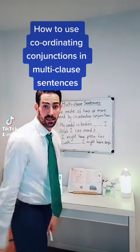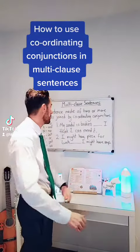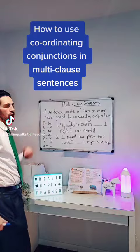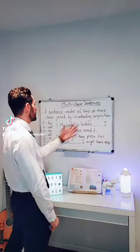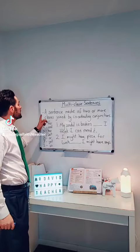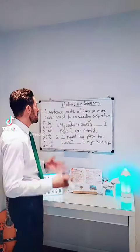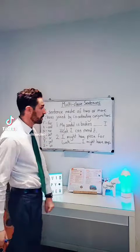Hello, good evening everybody. So today I'm going to teach you about multi-clause sentences — how to use them and how to know which coordinating conjunction to use in these gaps and these example sentences we've got here. We need to know that a sentence can be made up of two or more clauses joined together by coordinating conjunctions.